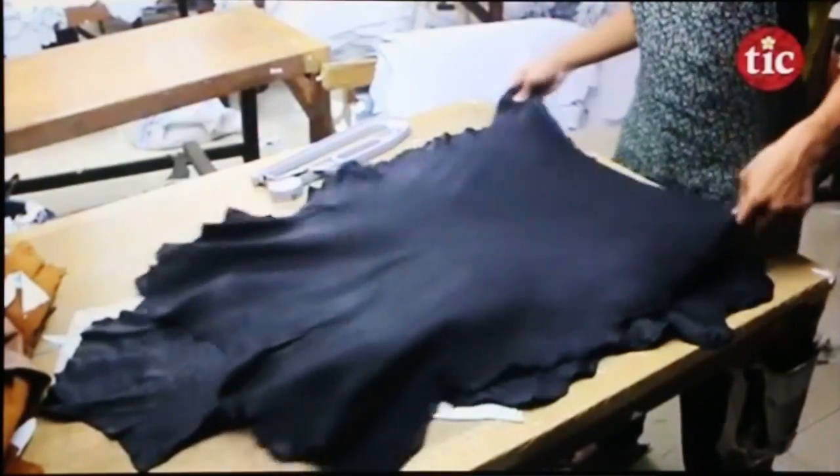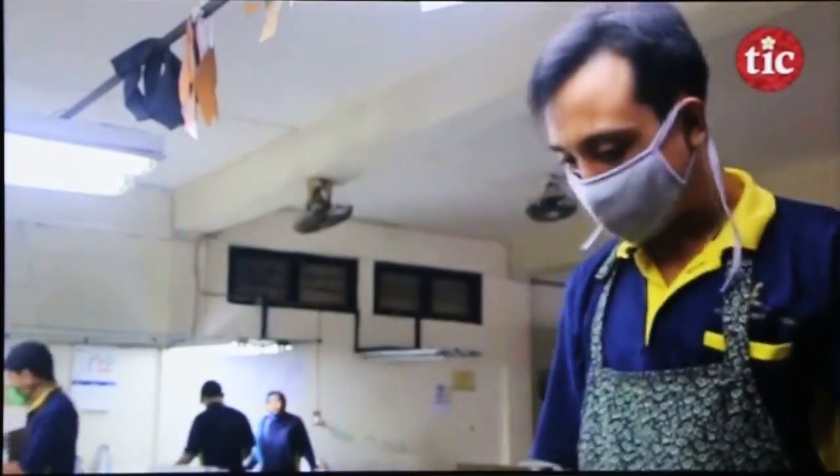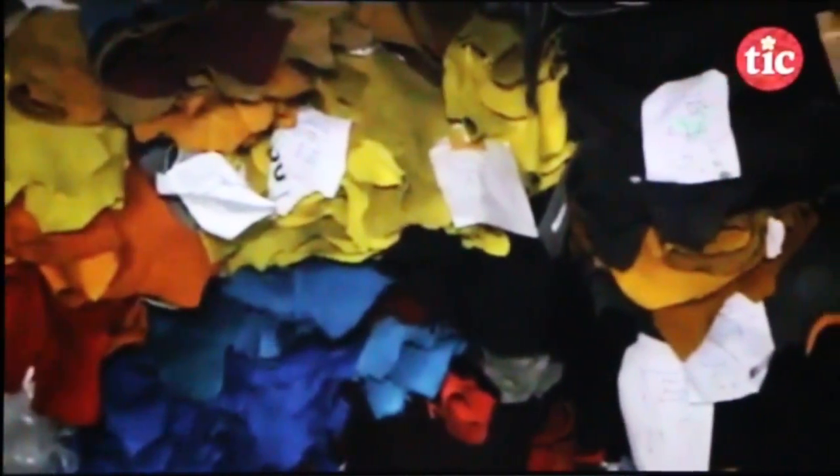With an initial capital of 2 billion rupiah, or more than 150,000 US dollars, today the business has grown to become Indonesia's biggest goat and sheep skin exporters. Each year, they produce more than 1 million sheets of goat and sheep leather.